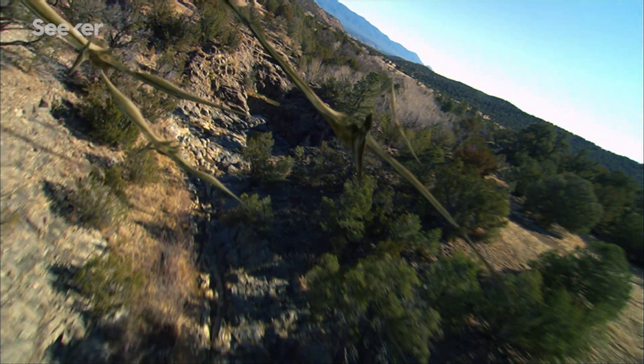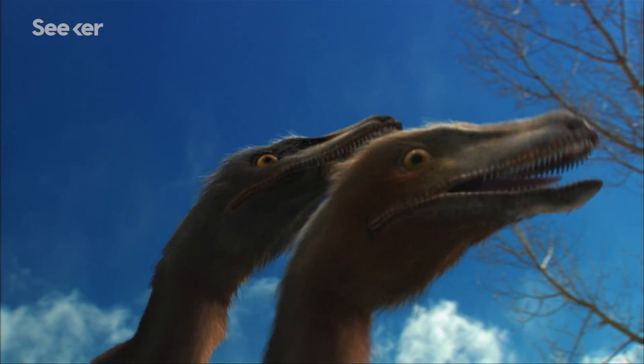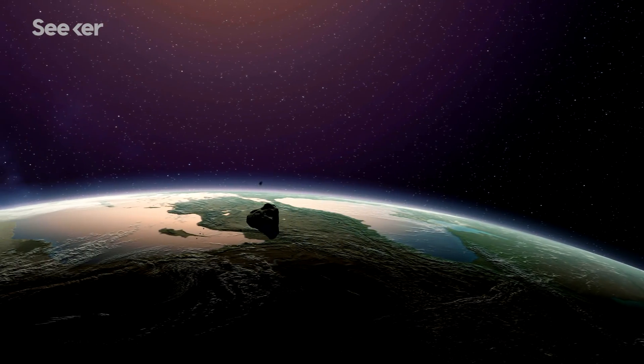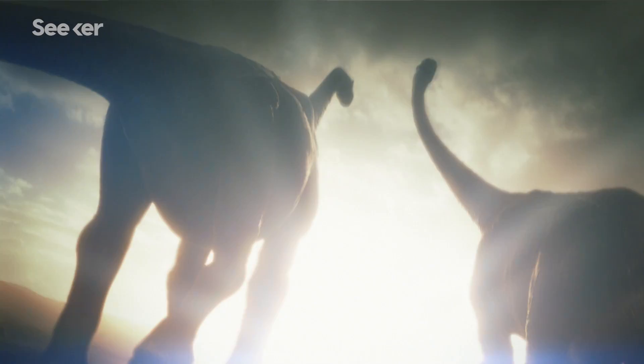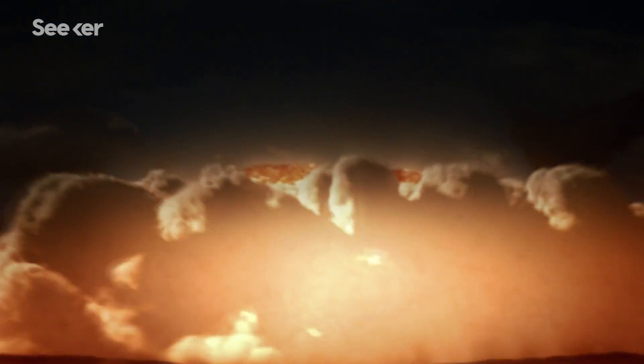66 million years ago, our planet was a dramatically different place. In the blink of an eye, an asteroid forever changed life on Earth. This is the mass extinction that wiped out the giant dinosaurs. And then afterwards, you have the rise of the mammals. It includes our own origins.